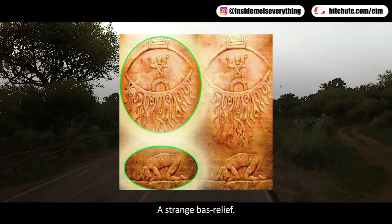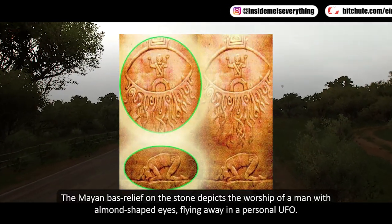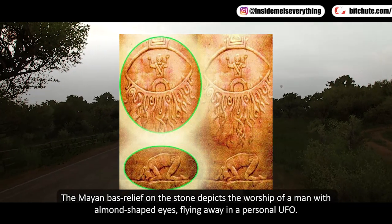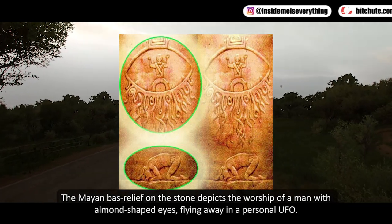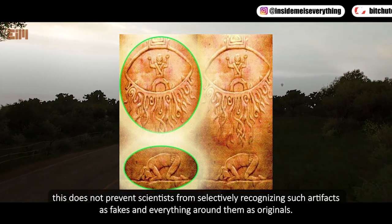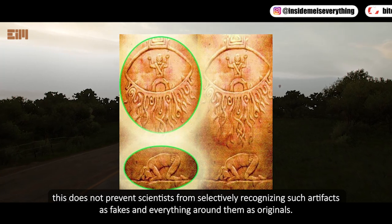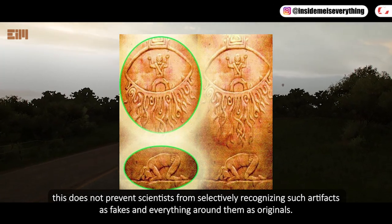A strange Mayan bas-relief on stone depicts the worship of a man with almond-shaped eyes flying away in a personal UFO. Although there are plenty of such artifacts, scientists selectively recognize some as fakes while treating everything around them as originals.